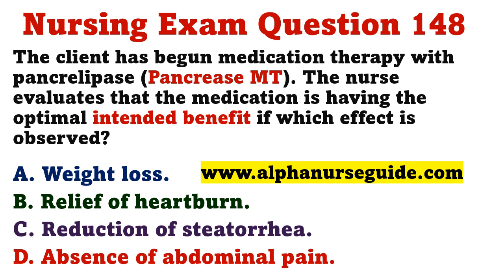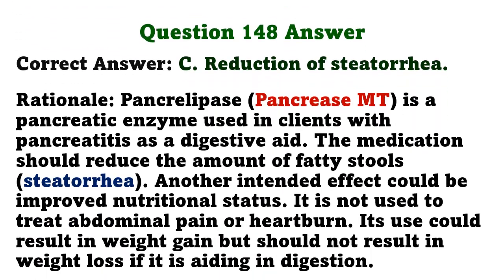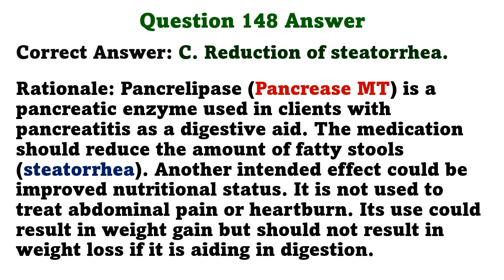The client has begun medication therapy with pancreatic lipase. The nurse evaluates that the medication is having the optimal intended benefit if which effect is observed? A) weight loss, B) relief of heartburn, C) reduction of steatorrhea, D) absence of abdominal pain. The correct answer is C: reduction of steatorrhea. Pancrelipase is a pancreatic enzyme used as a digestive aid; it should reduce the amount of fatty stools. It is not used to treat abdominal pain or heartburn; its use should result in weight gain, not weight loss, if aiding digestion.